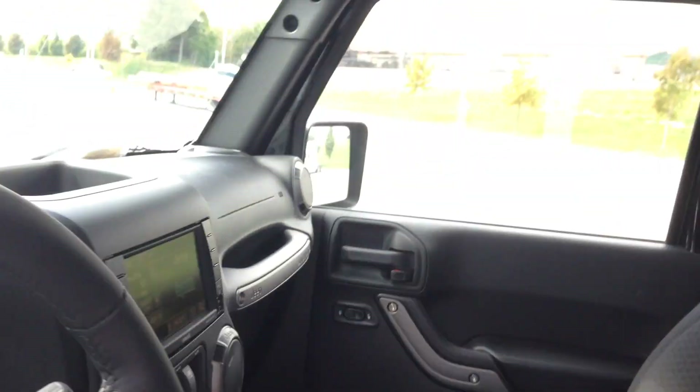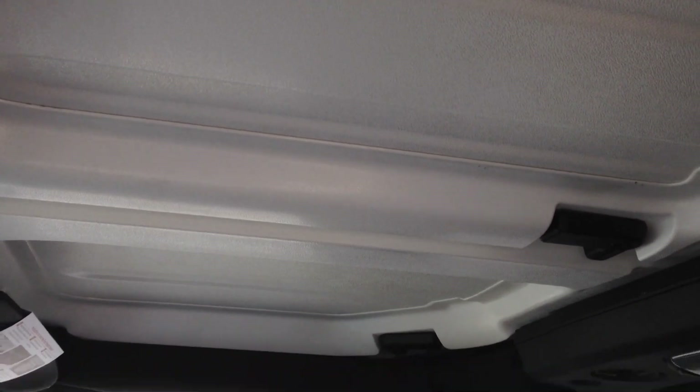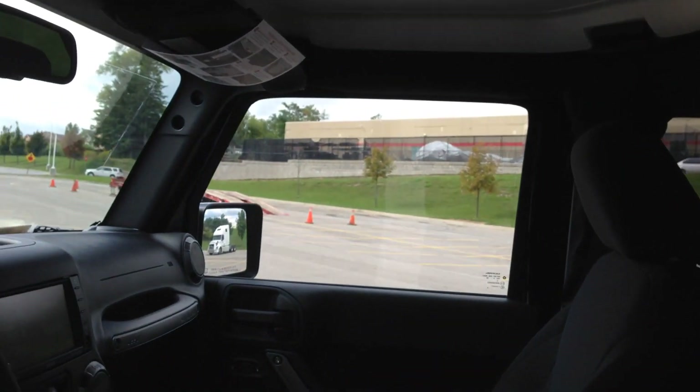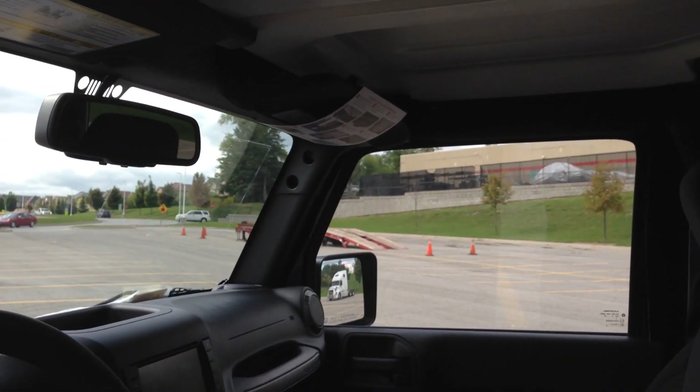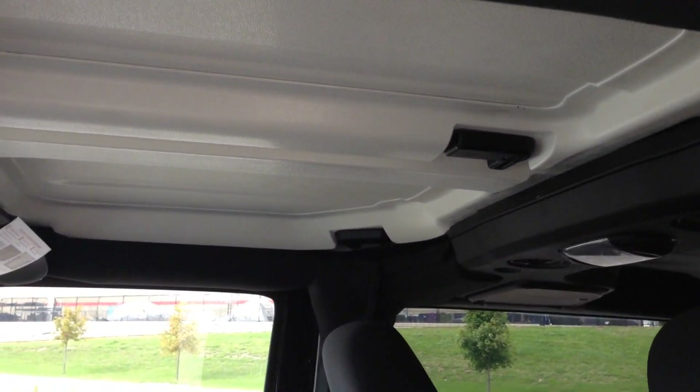A very nice feature of this car is the Sunrider top. You can take out the panels and essentially you've got a very wide, very big sunroof, or kind of like a convertible option, which is very nice.